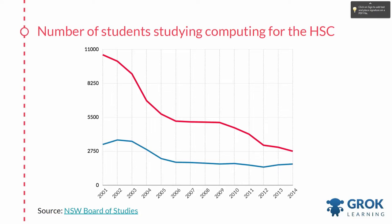Fewer students are learning computer science at universities than they were 20 years ago. And when you look at schools, it's even worse. The number of students studying computing-related subjects, technology, in the HSC, looking just at New South Wales alone, is plummeting. This is not a happy graph.